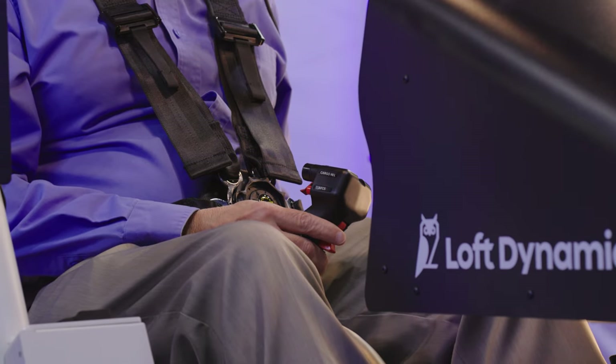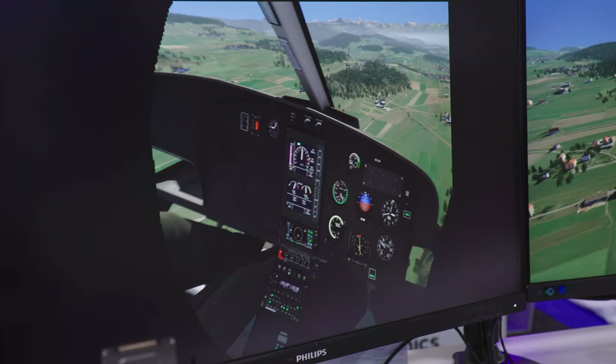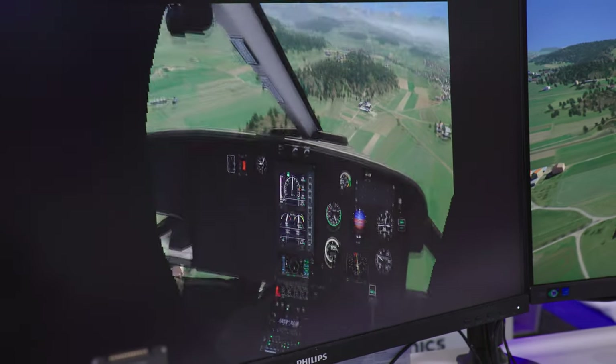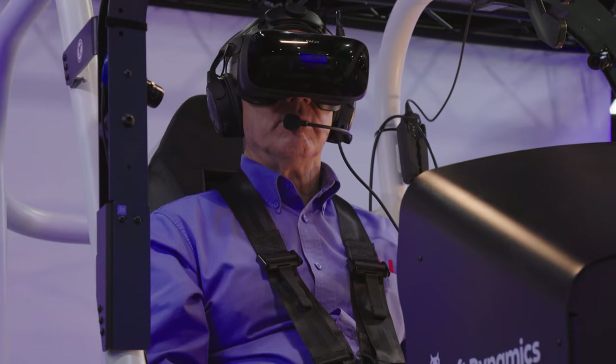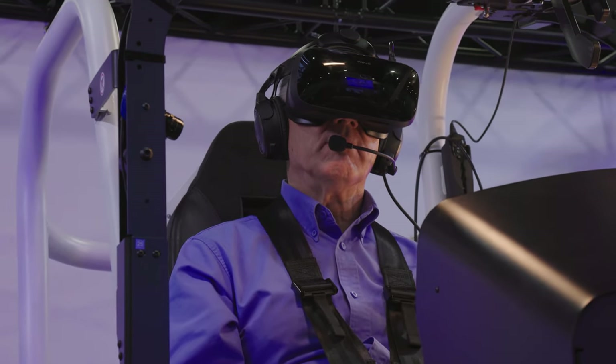One thing I noticed is that Loft engineers inject an artificially represented body inside the virtual view, so I can actually see my hands manipulating the controls and cockpit knobs and buttons. This adds another layer of realism to the virtual reality experience.